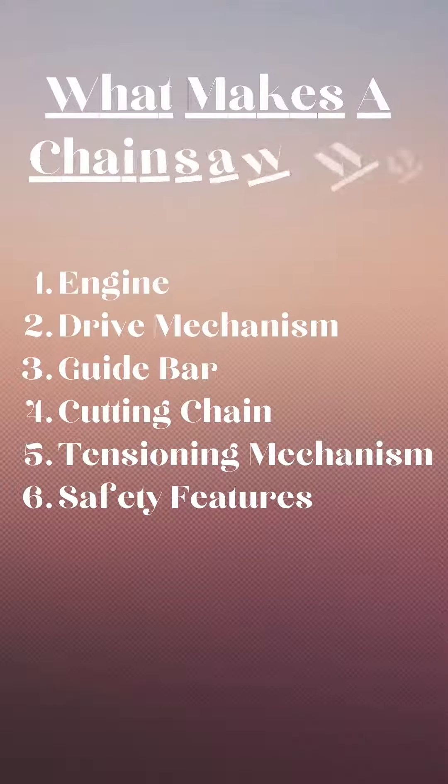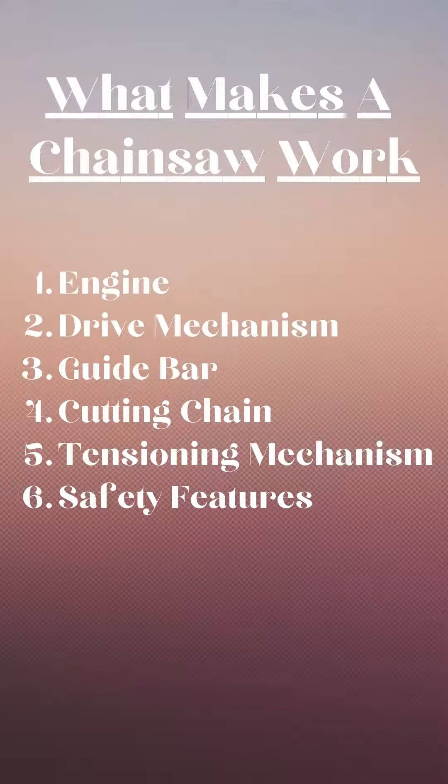What makes a chainsaw work? There are six key components: 1. Engine, 2. Drive Mechanism, 3. Guide Bar, 4. Cutting Chain, 5. Tensioning Mechanism, 6. Safety Features.